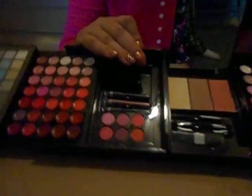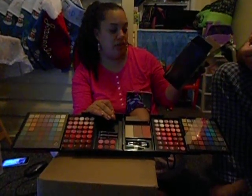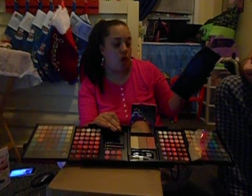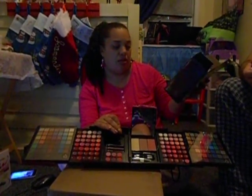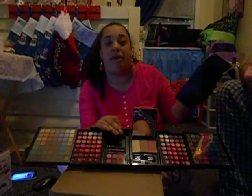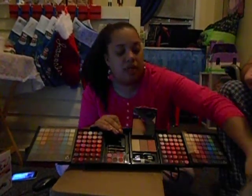It says here it comes with 98 eyeshadows, 45 lip colors, 25 lip glosses, 6 blushes, 3 bronzers, 2 eye pencils, 1 lip pencil, 4 brushes, applicator, and 1 mirror. That's what it comes with.